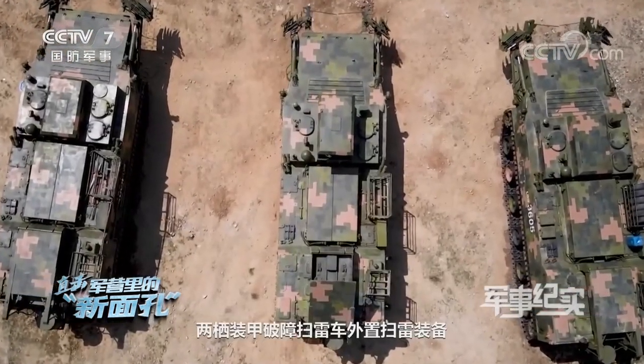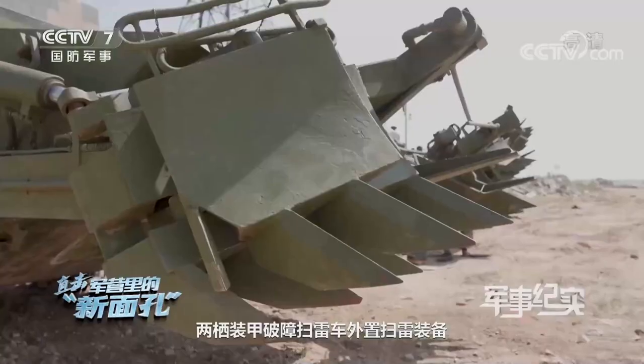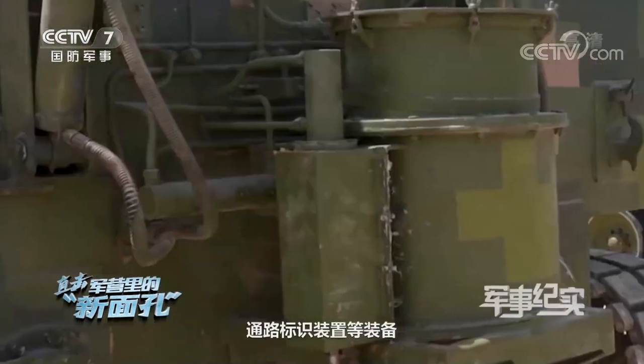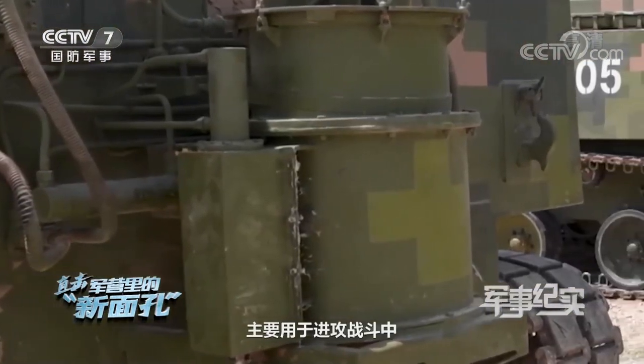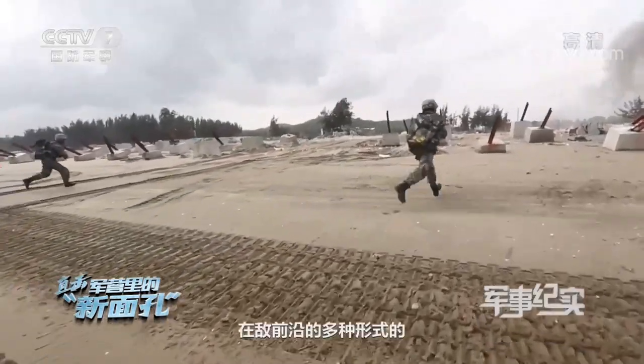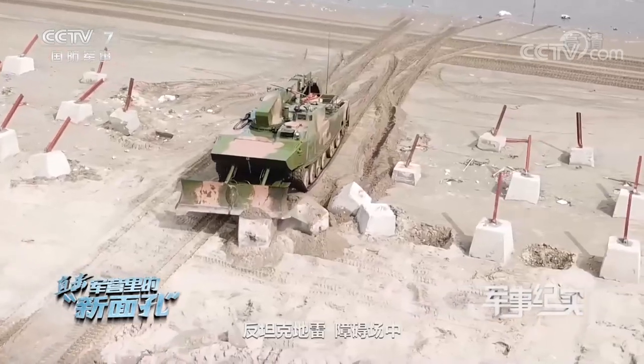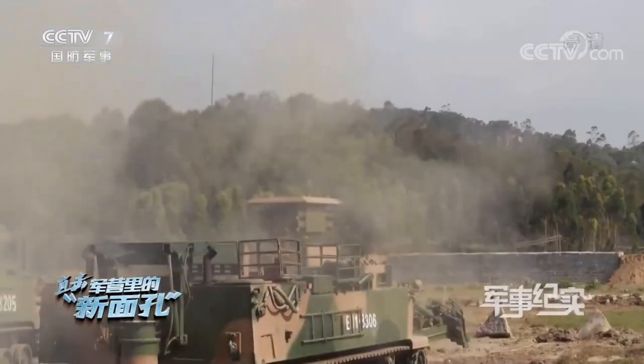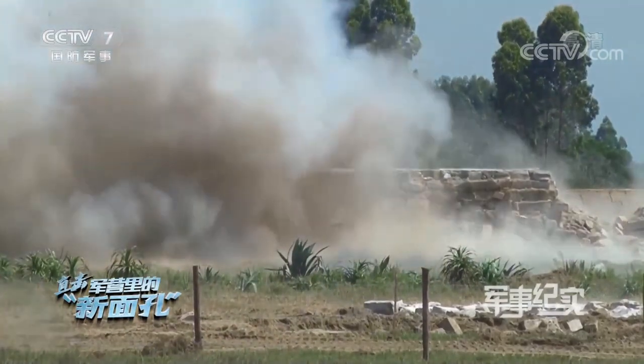The amphibious armored obstacle-breaking mine-sweeping vehicle has external mine-sweeping equipment, and is equipped with mine-sweeping plows, barrier wall blasters, rocket launchers, and passage marking devices. It is mainly used to clear various forms of anti-tank mines in enemy frontier areas during offensive battles, quickly opening up passageways for advancing troops.